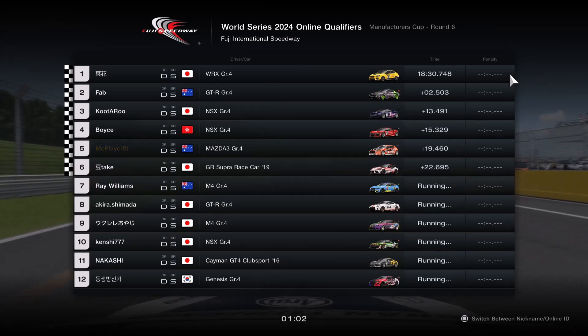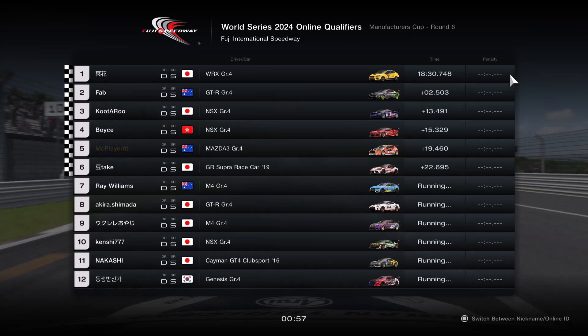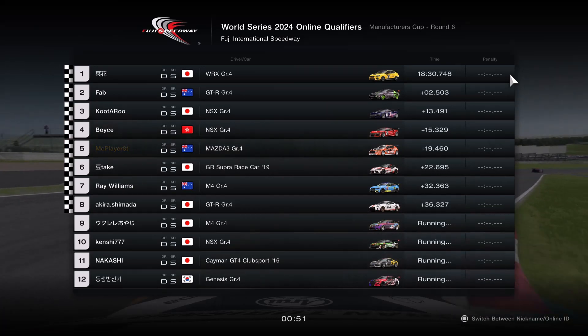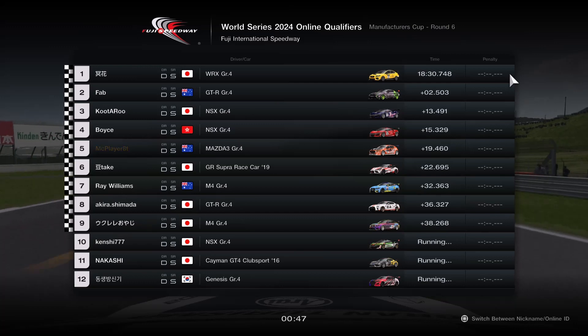And that was all there was. So that was all my experience in the Manufacturers Cup. Pretty fun — had some good races, had some absolute duds.